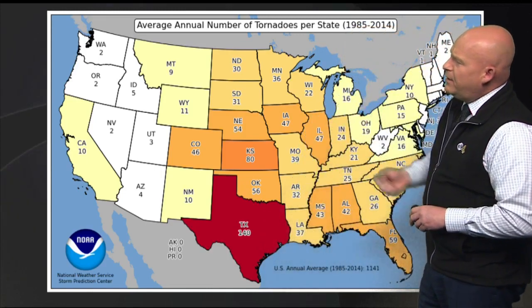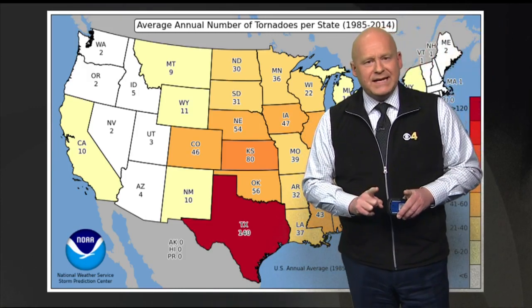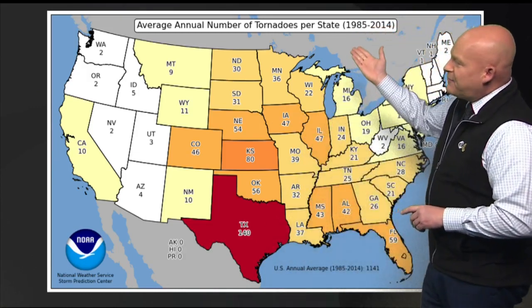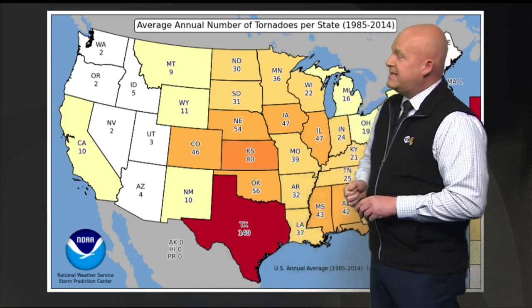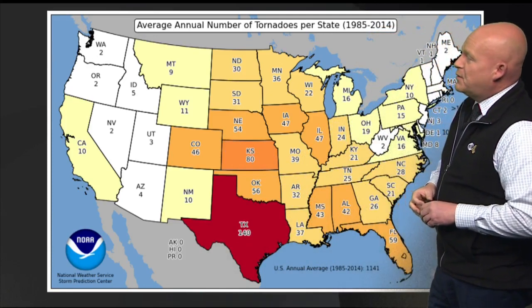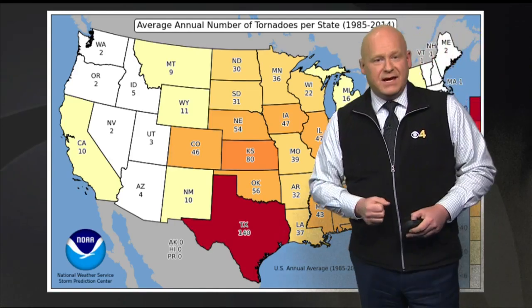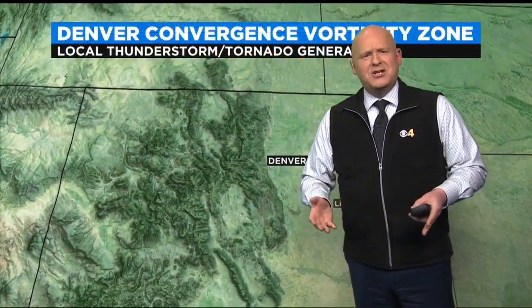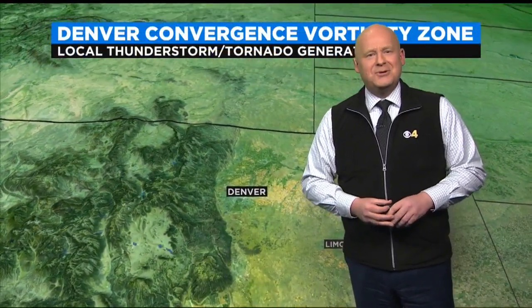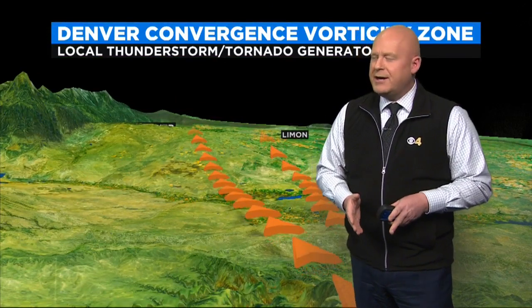This map from NOAA shows the average number of tornadoes from 1985 through 2014. Colorado is well into the 40s, averaging about 46 tornadoes per year — that is more than some extremely tornado-prone states in the mid-south, like Louisiana and Arkansas. You might think you just don't associate tornadoes with Colorado — people probably think snowstorms. So why do we get so many here?